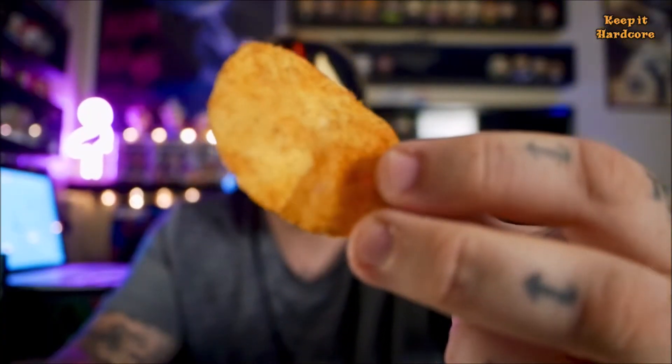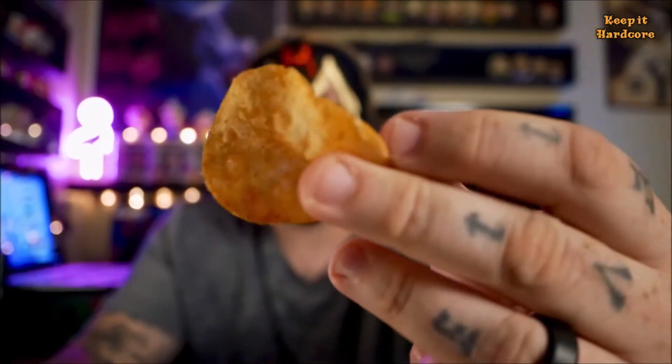Nothing too fancy with the looks — it kind of looks like a barbecue potato chip. But it's all about the taste. Alright, let's do this. I really only had to eat one potato chip to get the full experience. The mango is definitely the strongest flavor right here. If you've ever had mango, it's sweet. That sweet mango flavor is very, very strong in this potato chip.